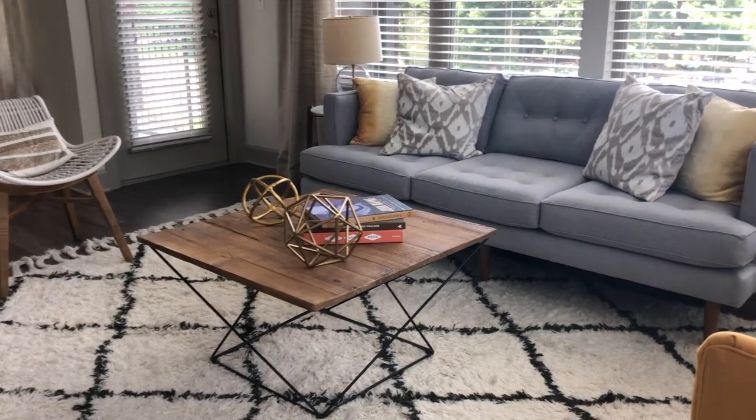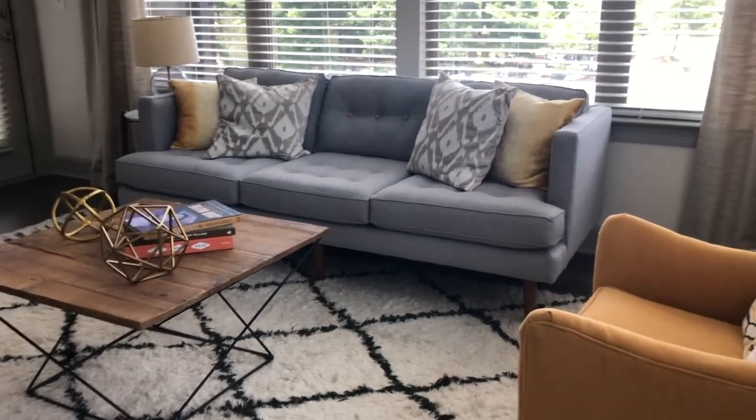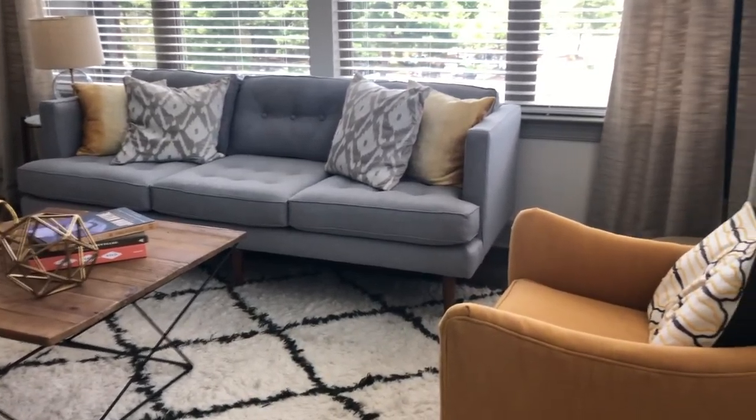So here we are in the living room. As you can see, we have wall-to-wall windows throughout. You get a great view of everything around you, as well as plenty of natural light for all your needs.